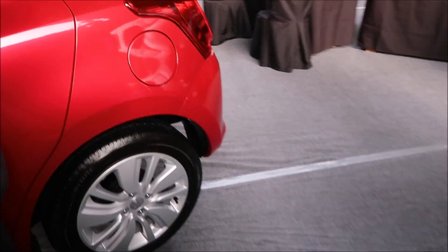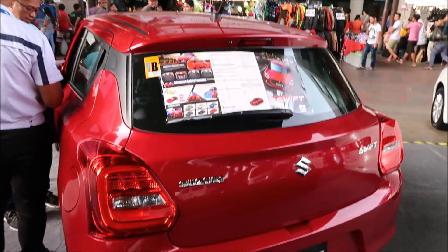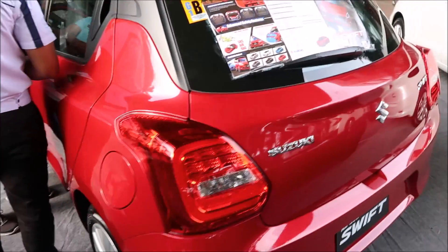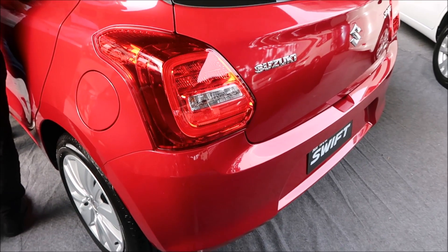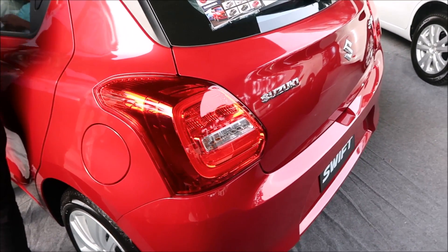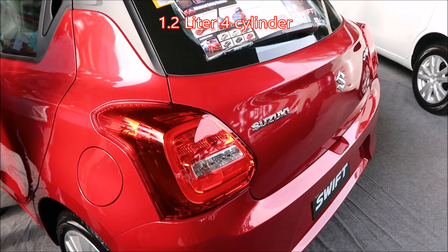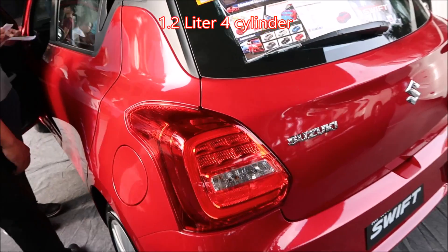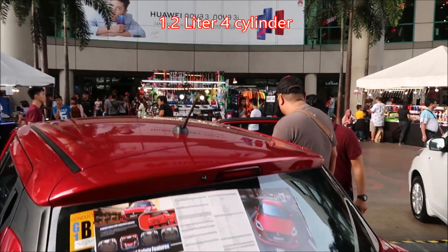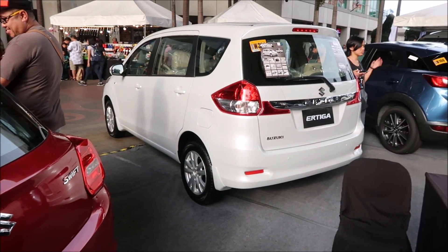And it comes with — this one's got alloy wheels, it's got the hatchback. Looks like there's a lot of interest in it; somebody else was looking at it too. Also, it's a four-cylinder, 1.2. Yeah, 1.2 four-cylinder. Yeah, it looks like a lot of people are looking at it. They've got the other models here too.